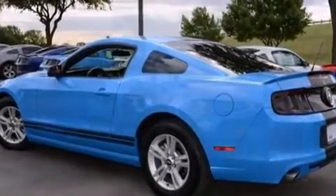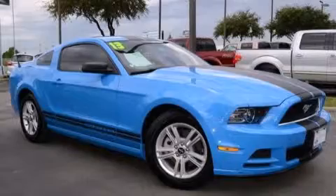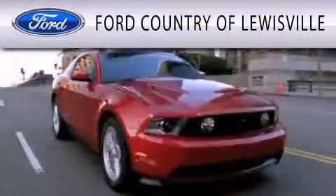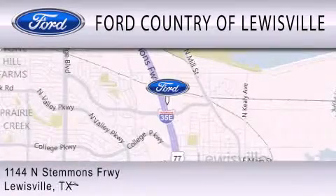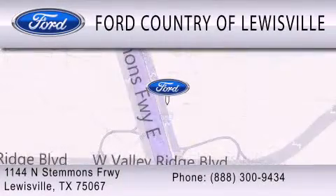We invite you to contact us today to learn more about this vehicle. Ford Country of Lewisville is dedicated to doing everything possible to ensure that the experience you have selecting your vehicle is as pleasant as possible. We are located at 1144 North Stemmons Freeway in Lewisville. We'll see you next time.